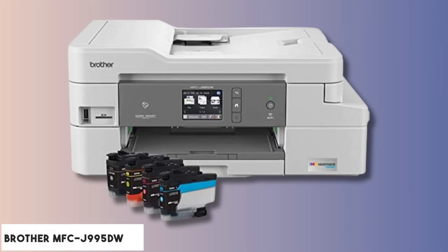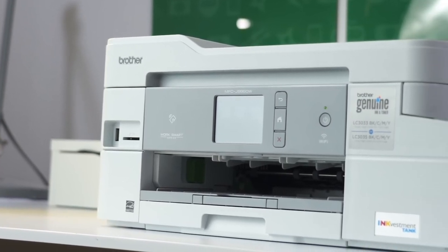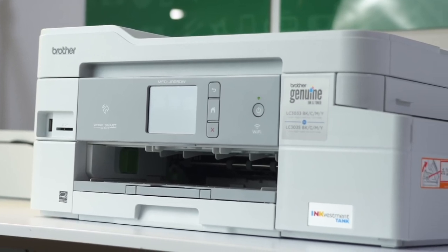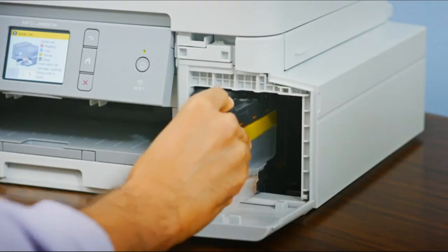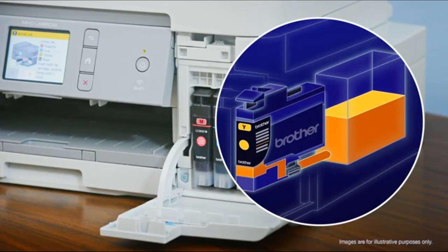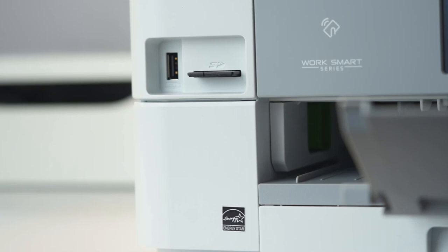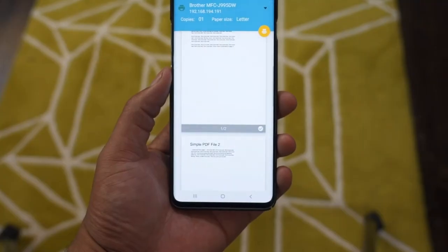At number five is the Brother MFC-J995DW. Looking for a reliable office printer? The Brother MFC-J995DW might be your answer. This entry-level all-in-one offers impressive output quality. Its standout feature, the Ink Vestment Tank System, promises cost-effective and uninterrupted printing — say goodbye to frequent cartridge replacements. A handy page gauge keeps track of ink levels, ensuring you're never caught off guard. Connectivity isn't an issue with wireless, USB, and Ethernet options, and the machine handles mobile prints seamlessly via platforms like AirPrint and Google Cloud Print.